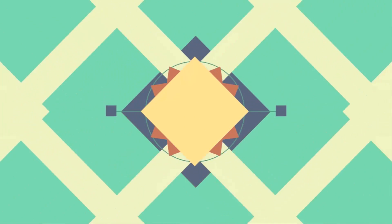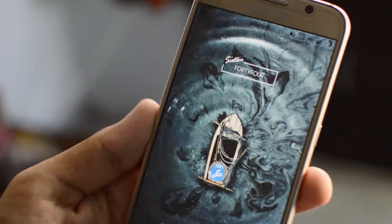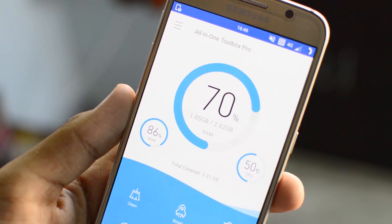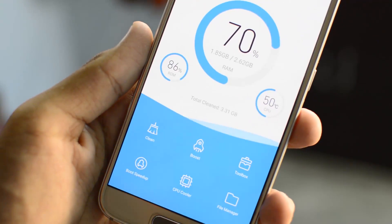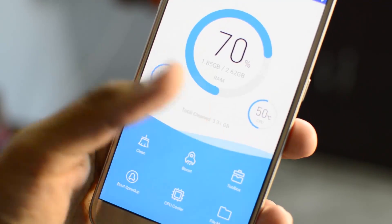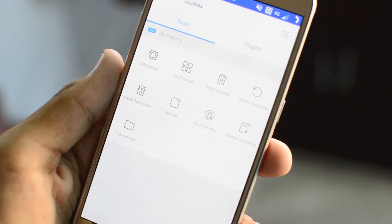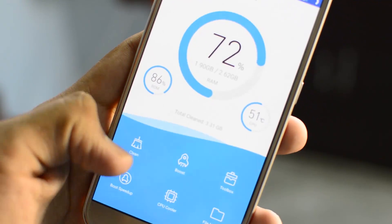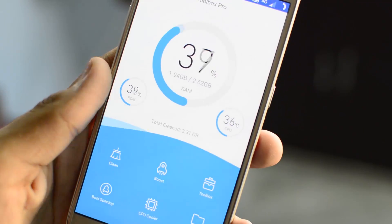The first application on the list is called All-in-One Toolbox. This is by far the best toolbox for Android devices I have ever downloaded. Opening the application up, you can see the RAM, ROM storage, and temperature. Down below we have six options: Clean, Boost, Toolbox, Boot Speed Up, CPU Cooler, and File Manager. Boosting your Android device basically cleans up the different types of RAM, and you can also speed up the boot time by disabling startup apps.